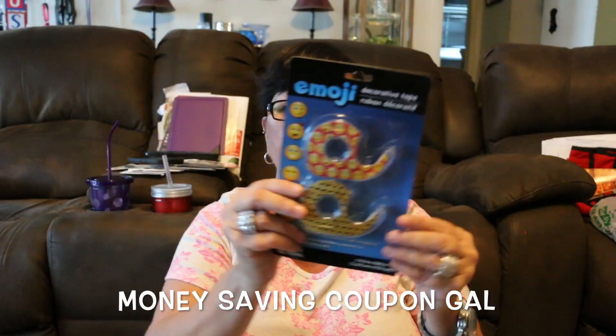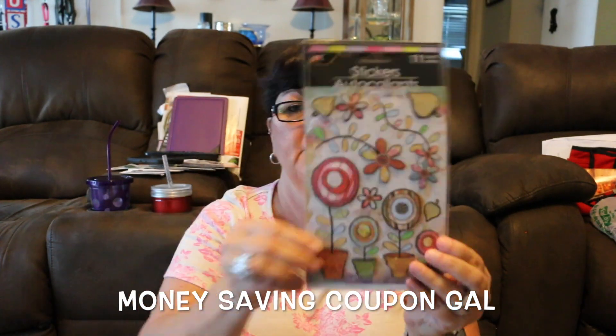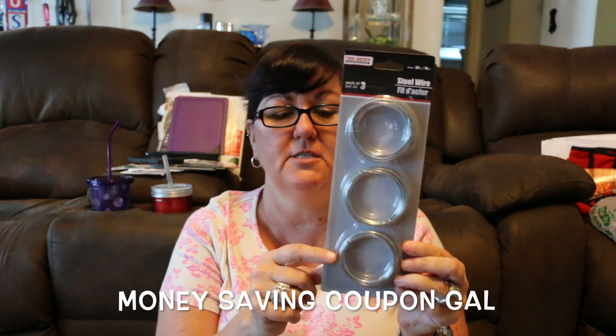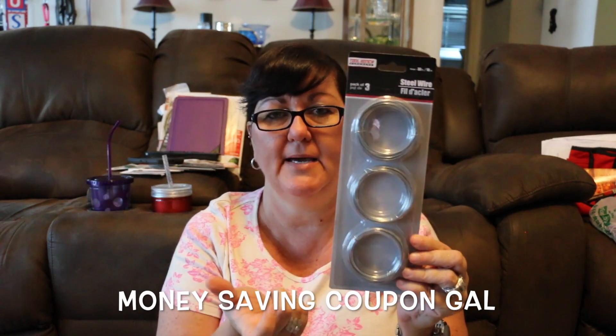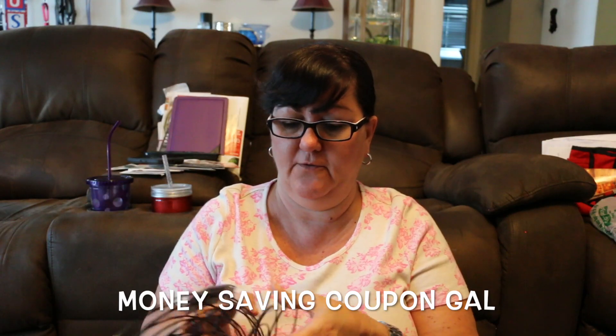I got another set of the emoji tape. I bought some stickers with flowers on them, and I got some steel wire. I figured this is good to have with crafts and everything. It seems like it's pretty thin wire, so I got a package of that just in case I needed it.